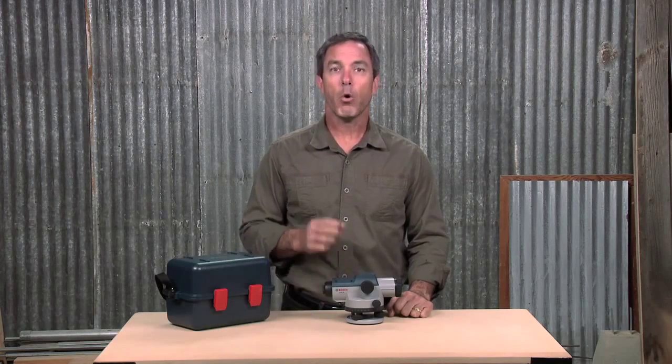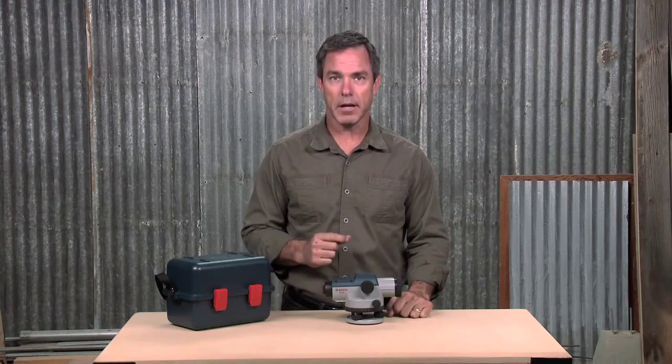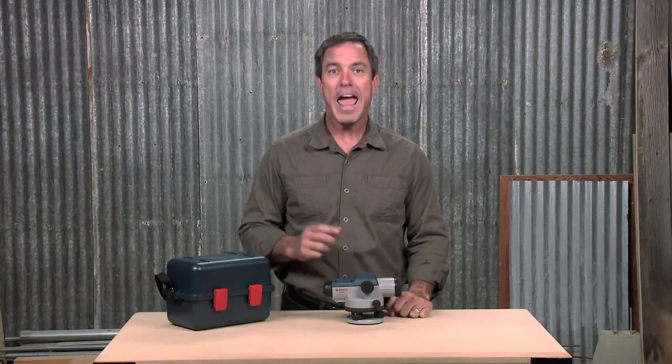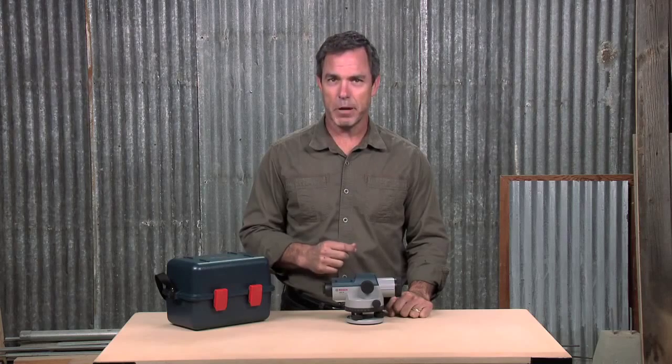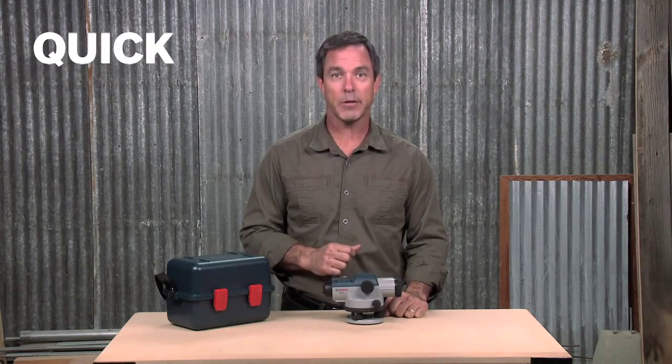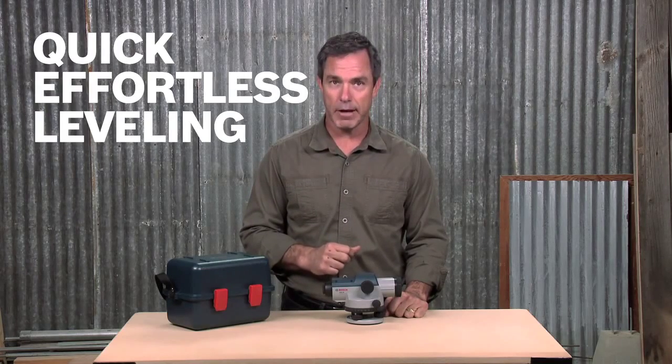With sharper images, horizontal and vertical crosshairs and stadia lines, a self-leveling compensator that locks during transport, and a magnetic dampening system that reduces the effect of vibrations, the GOL32 automatic optical level is the ideal fit for any job site that requires quick, effortless leveling.